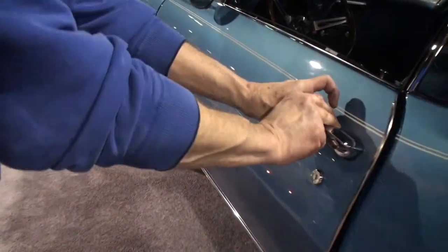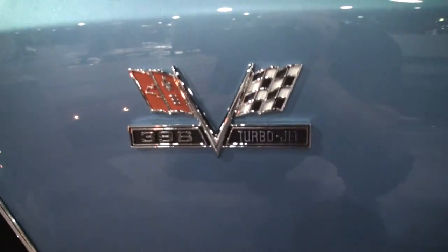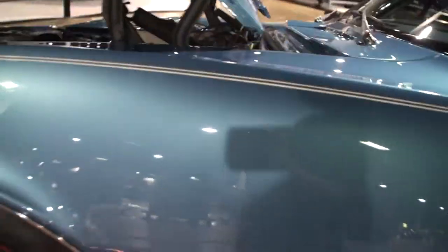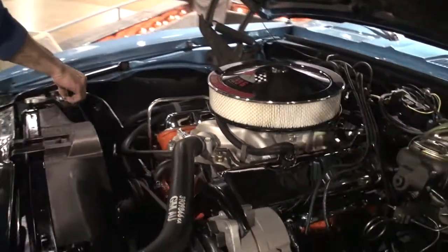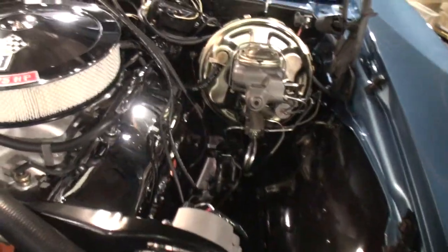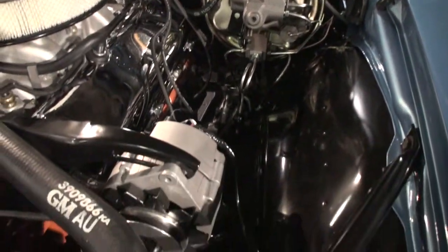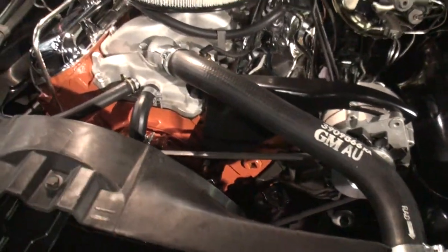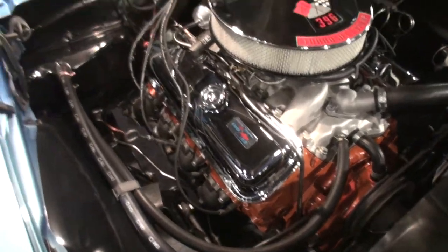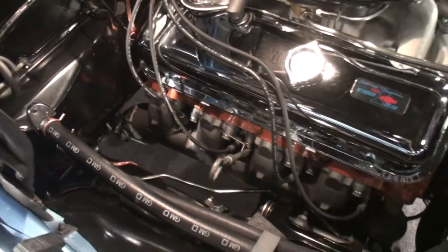Let's pop the hood. I'm going to focus in on some of that badging. That looks great. George, how long does it take to put something like this together — this labor of love? It took me about two years. It's been about 18 years of collecting parts. My goodness. It just looks fantastic.